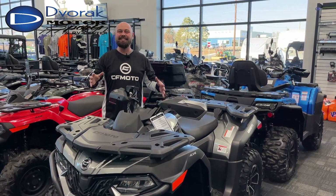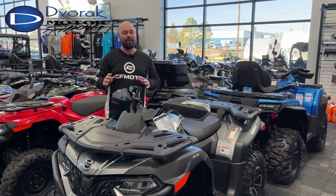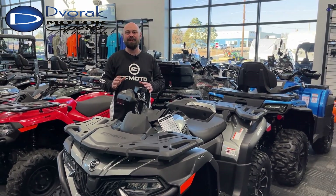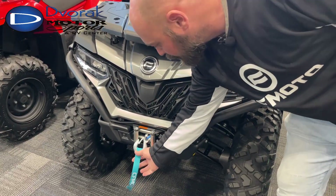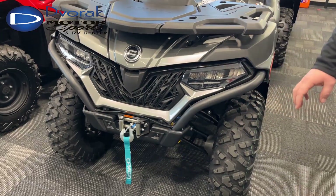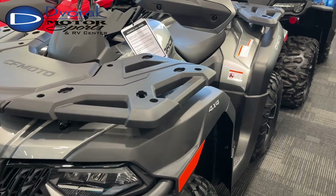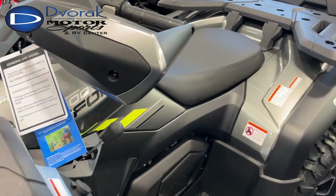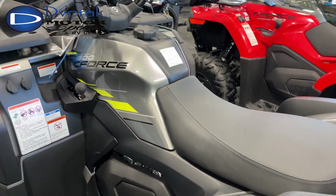Right here in front of me is the CF Moto CForce 600 — one of the best value four-wheelers in the entire lineup. For 2024, it comes with a winch with a synthetic cable, which is a really nice update, and a 580cc engine producing an incredible 45 horsepower. This four-wheeler is absolutely capable.